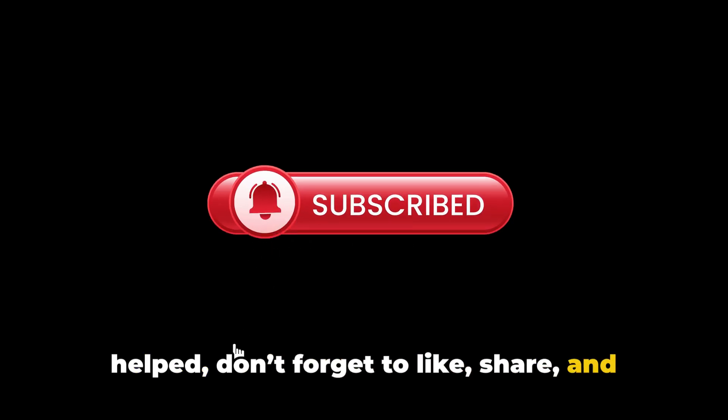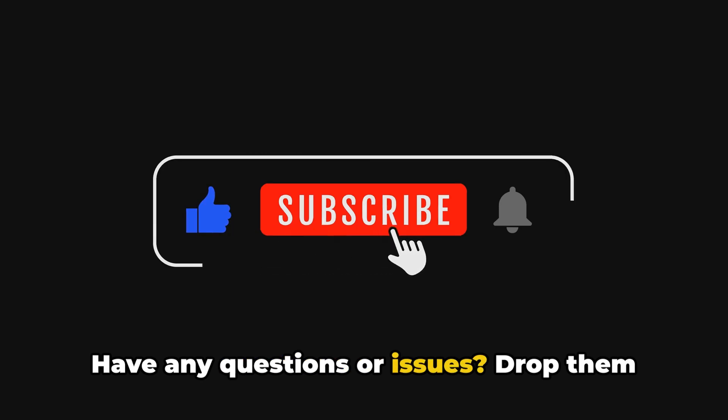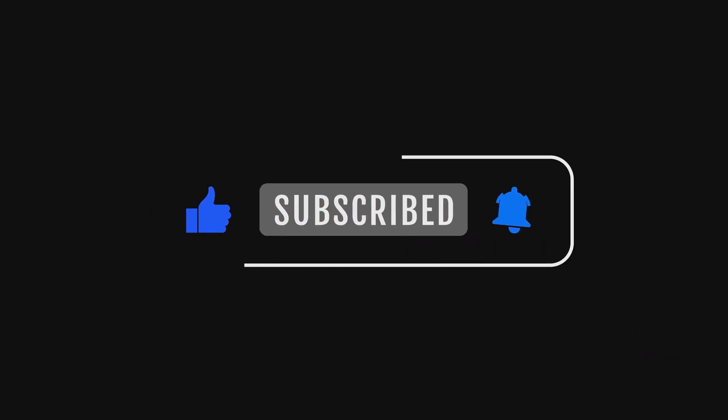If this video helped, don't forget to like, share and subscribe for more troubleshooting tips. Have any questions or issues? Drop them in the comments below. See you in the next one.